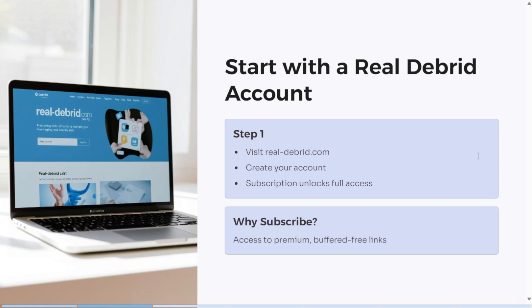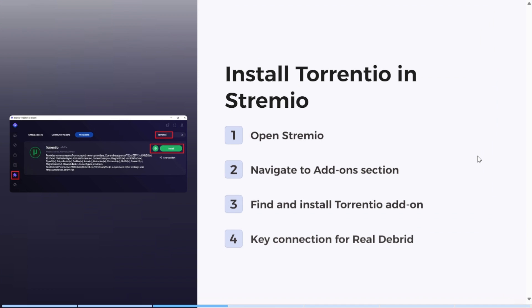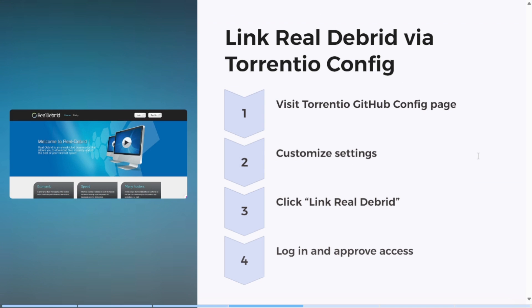Once you've created a Real-Debrid account, open Stremio on your device, go to add-ons, and install Torrentio. It's a bridge between Real-Debrid and your Stremio setup. After that, visit the Torrentio GitHub configuration link, which lets you customize your streaming settings. Here you will see an option to link Real-Debrid — just click it, log in, and approve access.